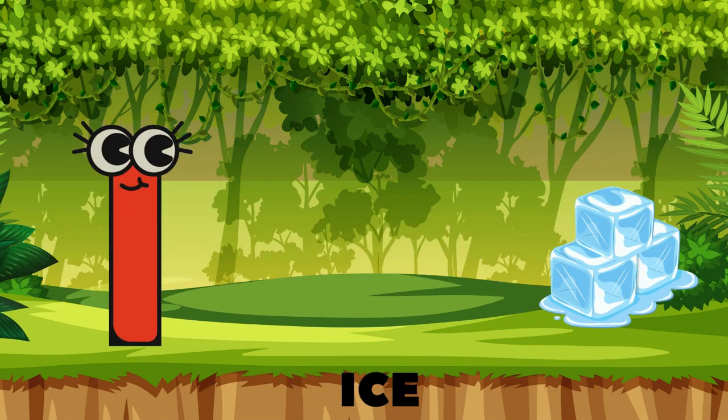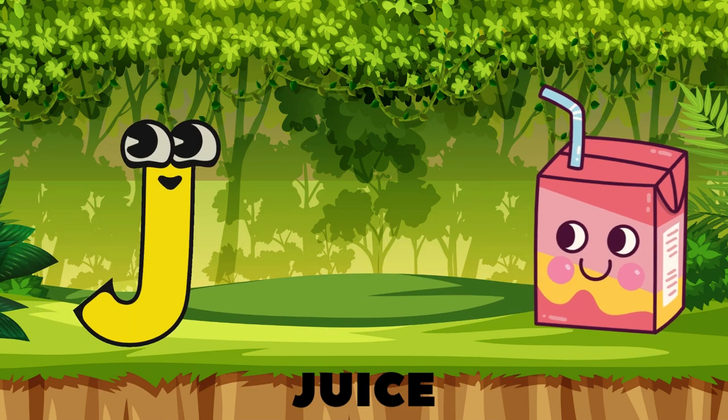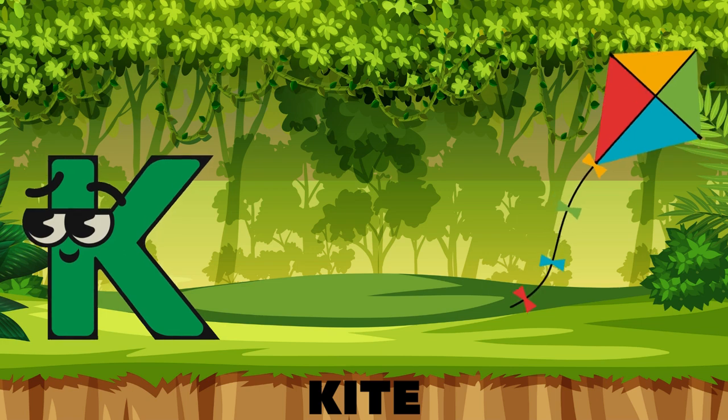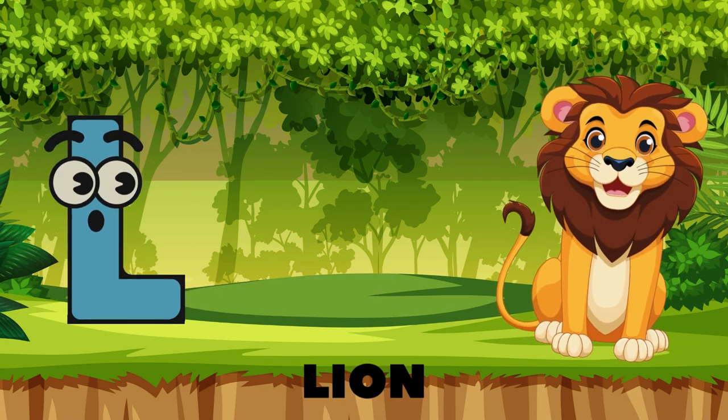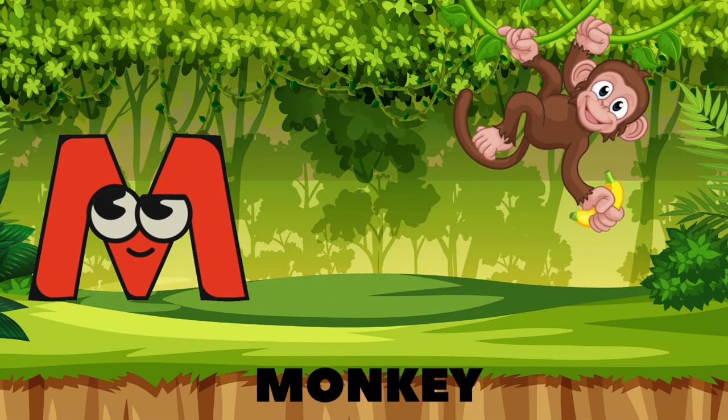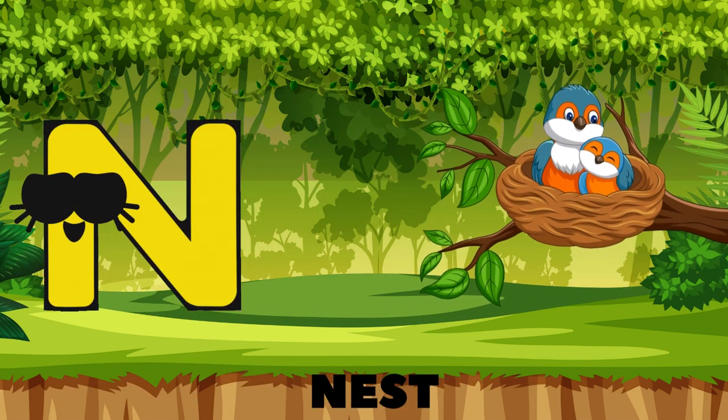H is for hat, I is for ice, J is for juice that tastes so nice, K is for kite flying high in the sky, L is for lion roaring nearby. M is for monkeys swinging in the trees,